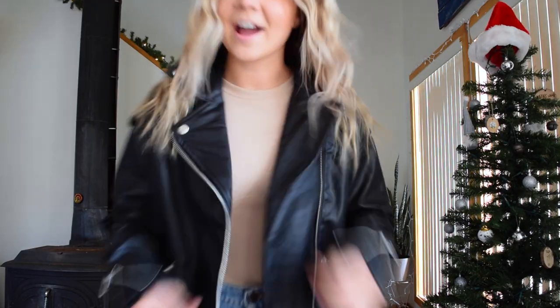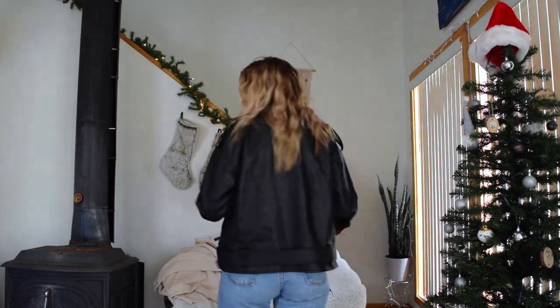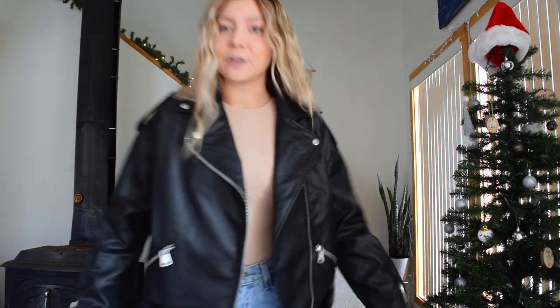On to the try-on portion of this video. I am obsessed with this jacket — it is so cute, perfect for layering in the winter season, and then transitioning it into spring would even be super cute. This is just a super simple, basic look that you can go run errands in and grab your coffee in the morning.